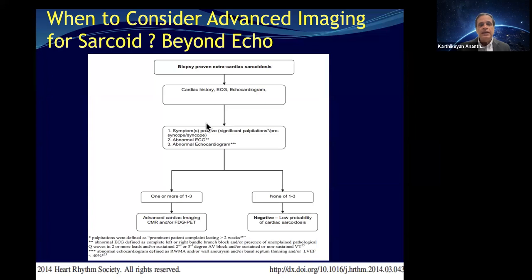For patients with sarcoid where we are screening for cardiac sarcoid, they should first undergo ECG, history, and echo. If they have any symptoms, they should move to CMR and/or FDG PET. If they have no symptoms, normal echo, and normal ECG, we do not do advanced imaging.